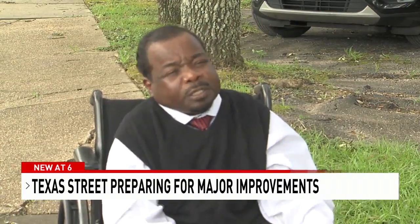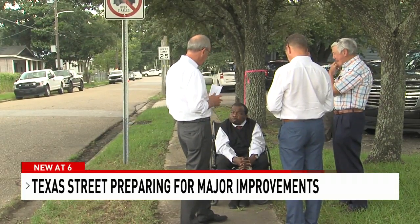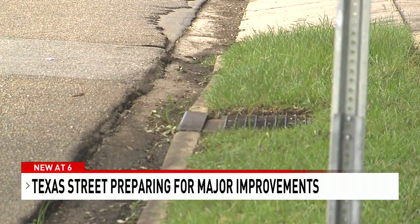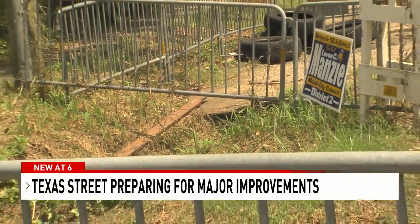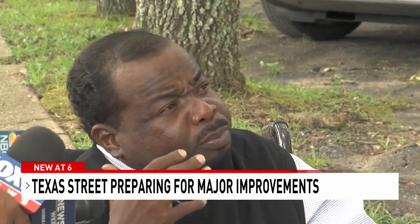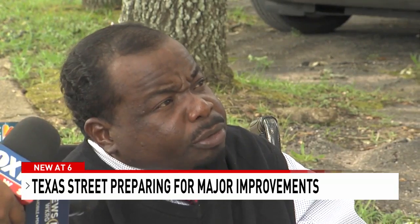Citizens ought to expect better, and I'm glad that as government, we're able and in a position to give them. Behind the scenes, District 2 Councilman LeVon Manzi says he has been working for years to get this piece of infrastructure replaced. Several years later, it's finally about to happen. What we've done at Ann Street, what's being completed at Baltimore Street — this just makes sense to move forward, and I'm glad that we're in a position to do so.